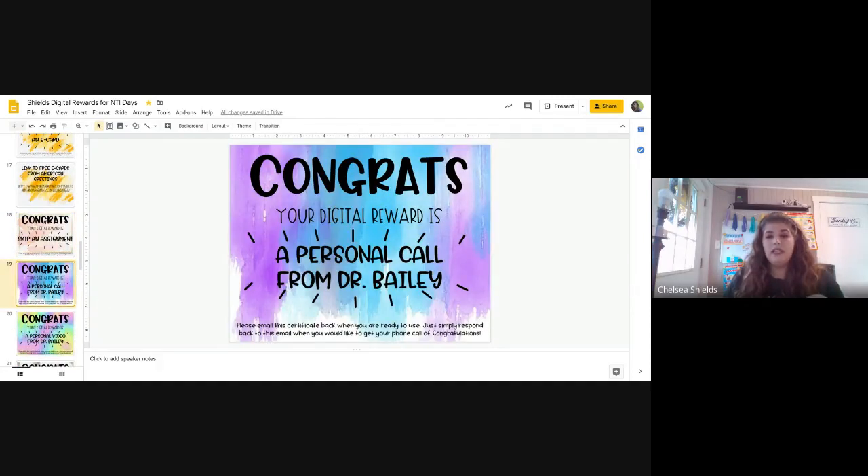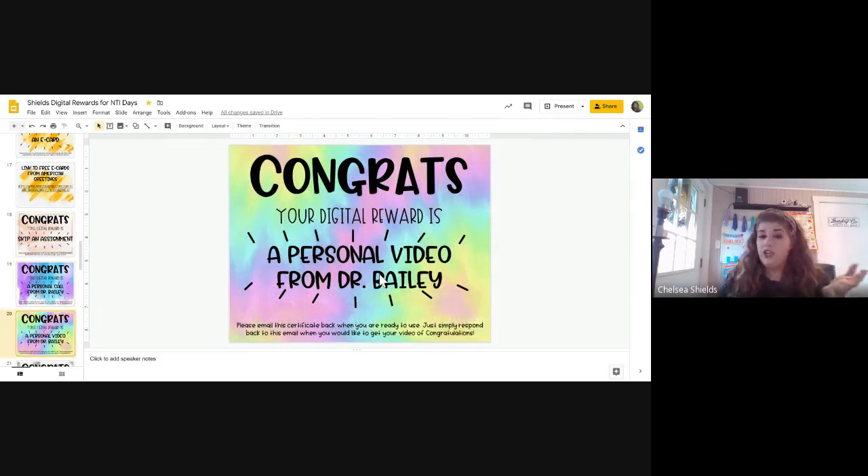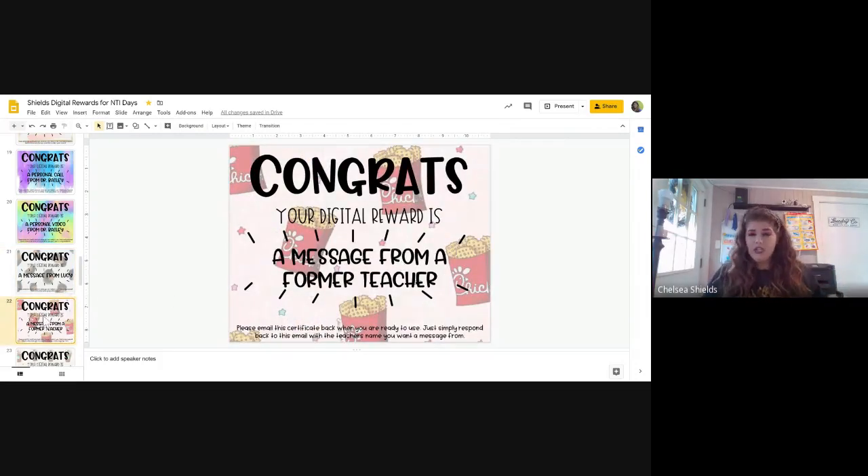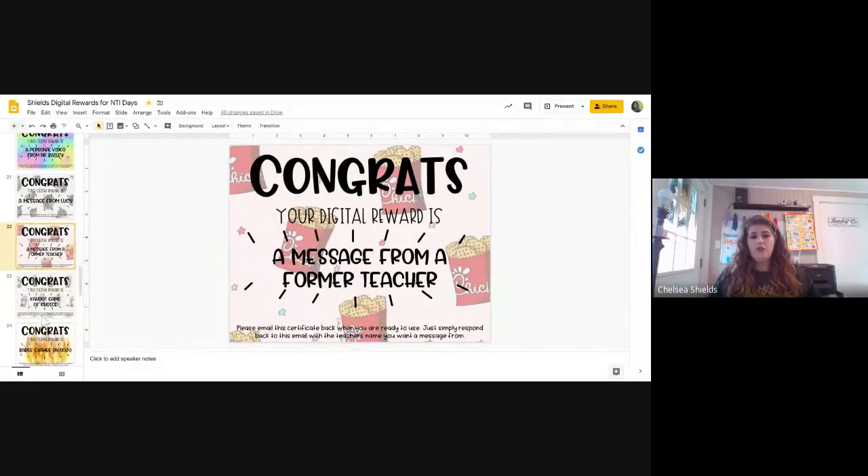I talked to Dr. Bailey and he said he was willing to personally call a child, or he could do a video congratulating them and talking about the good work they do. There's also a 'message from Lucy' — that's my dog — but I made editable ones too, so you could do a message from your pet. And there's a 'message from a former teacher' — so a child might say they'd love to hear from their first-grade teacher Ms. Norris, and I'd ask her to videotape a message, then post it and send it to that child on Dojo or through email.